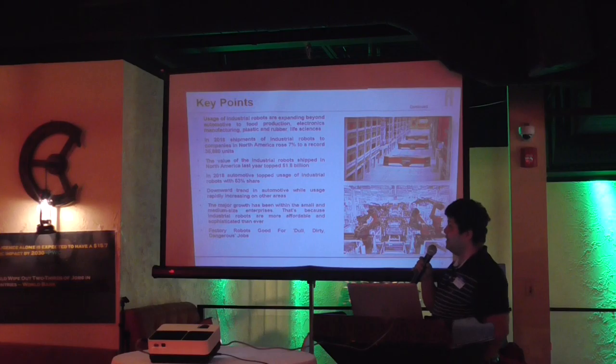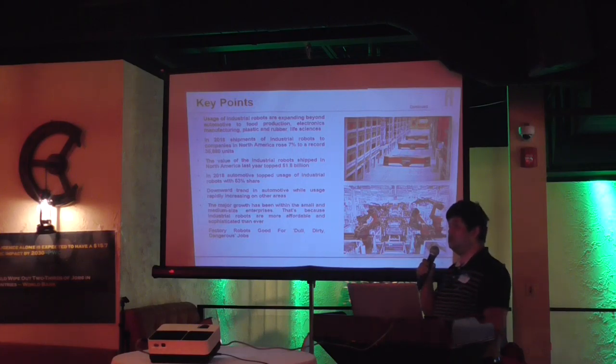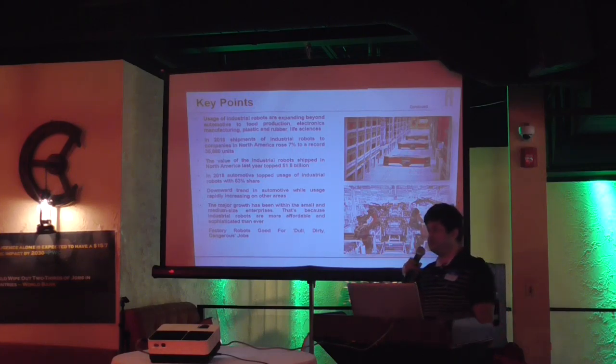The numbers are less but it is really picking up. Historically, industrial robots were primarily used in the automotive industry to automate things, but now it is spreading across all different industries including pharmaceutical, automotive components, electronics, and everywhere.